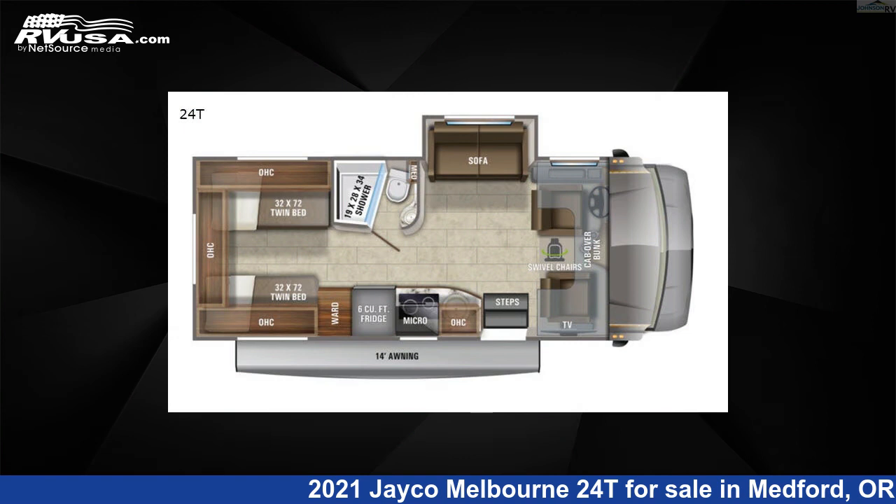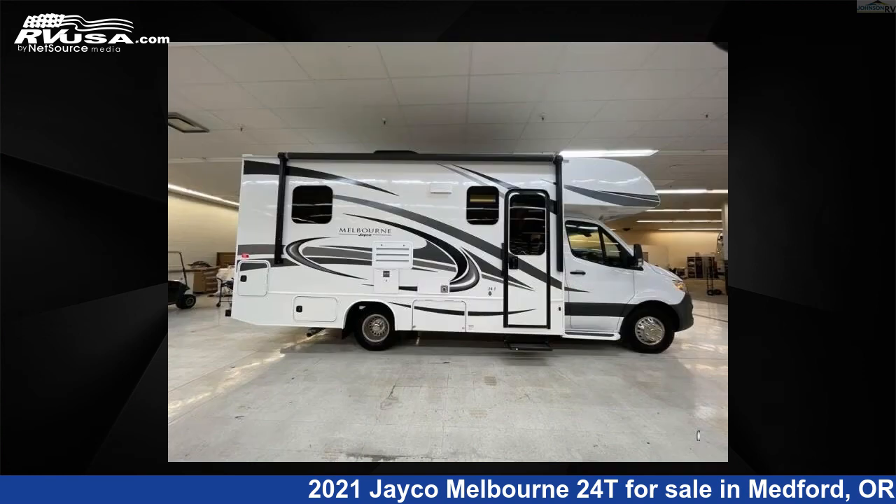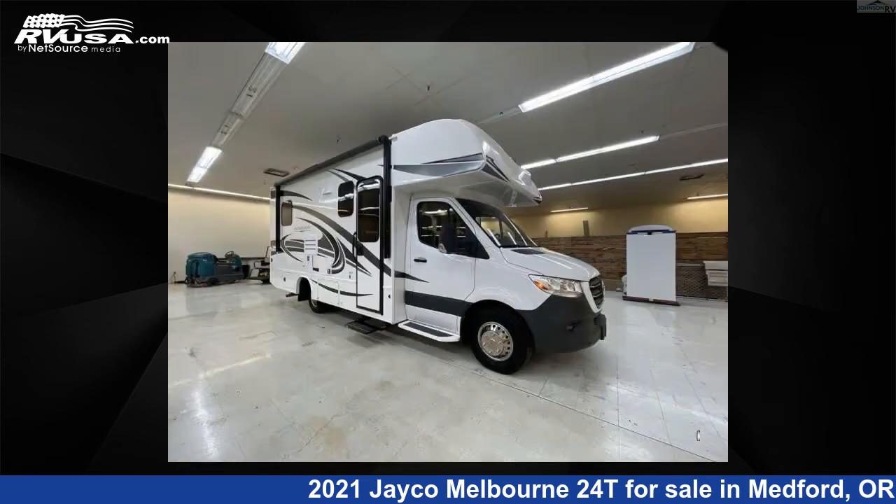This used Jayco is 25 feet 0 inches in length and features one slide-out, sleeps four, and 43 gallons fresh water capacity. The floor plan layout of this Class C features bunk over cab.